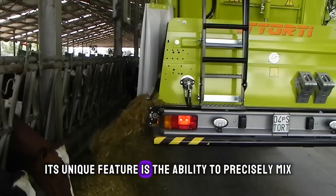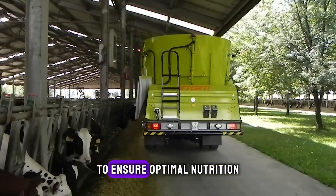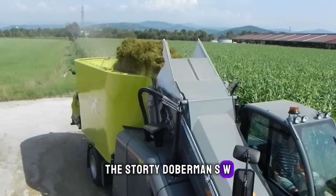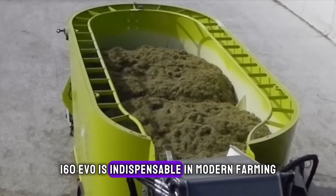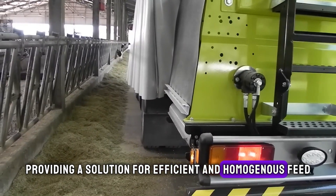Its unique feature is the ability to precisely mix different types of animal feed to ensure optimal nutrition. The Storti Dobermann SW 160 EVO is indispensable in modern farming, providing a solution for efficient and homogenous feed preparation.